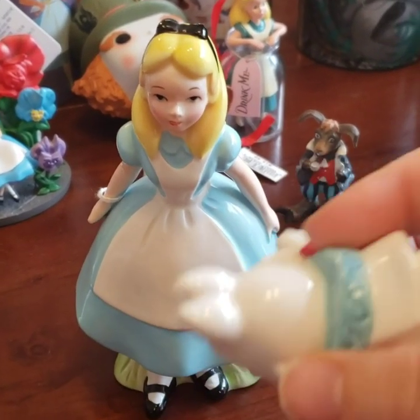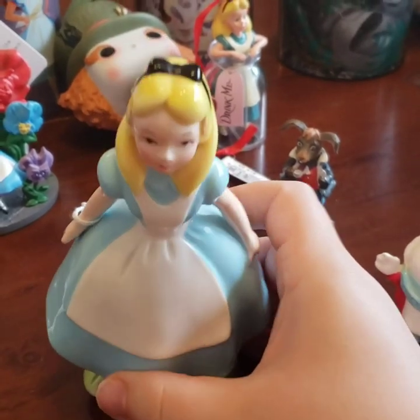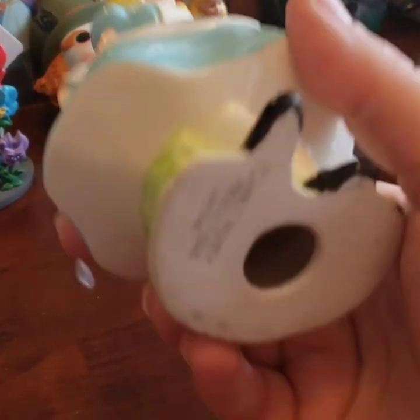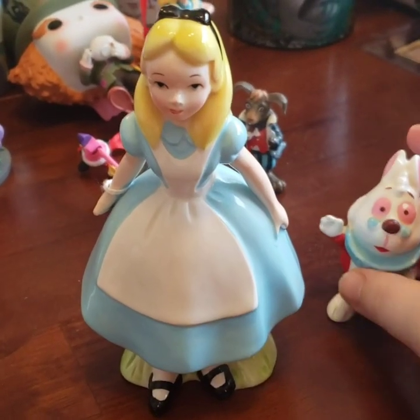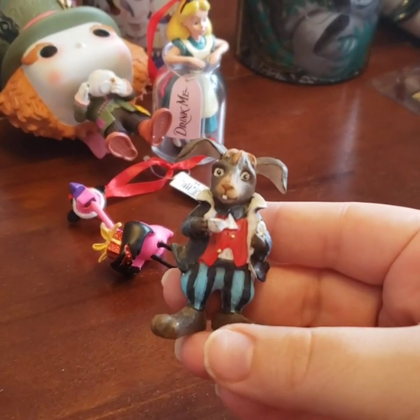This is the White Rabbit — good thing it's not broken — and Alice. These are some of the first souvenirs they had at Disney World; she was from the 50s or 60s. And then a little March Hare from the garden center.